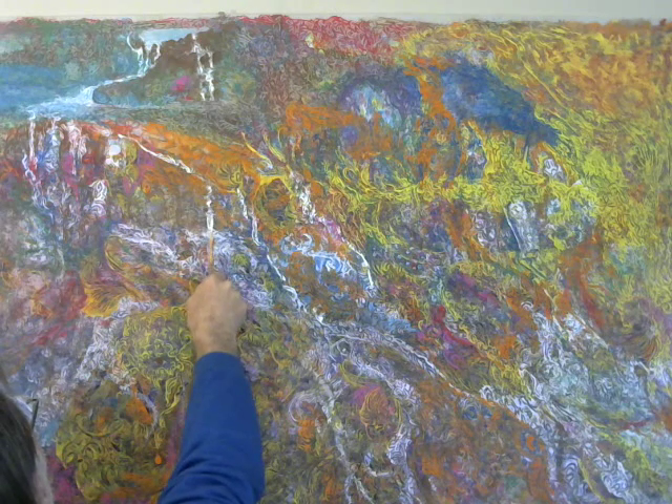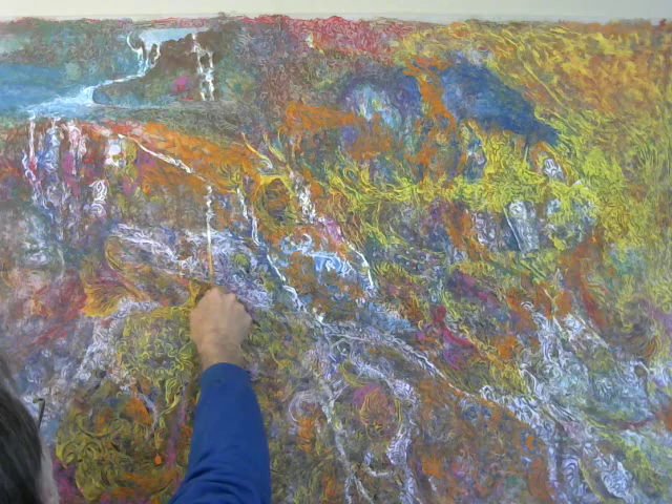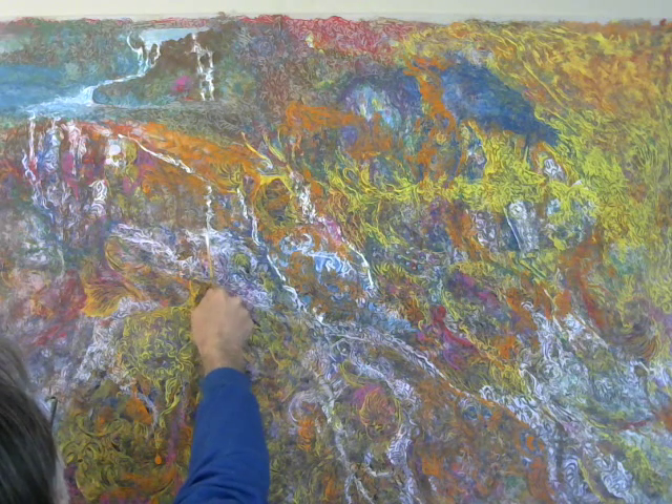We are talking vintage, antiques, restore, repurpose — everything you want. A huge, huge, huge flea market happening tomorrow. We're going to tell you where when we return.